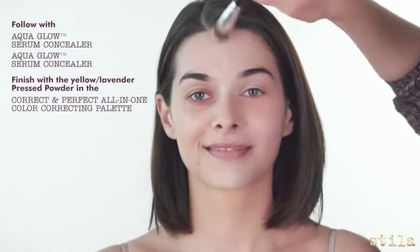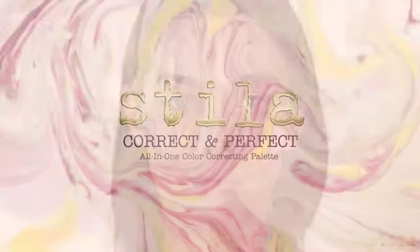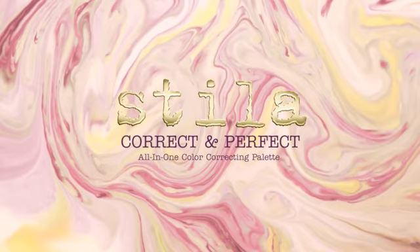A combination of 15 essential minerals. Now I'm using setting powder. This sets the pink correcting cream to brighten sallow yellow skin. So now by using the Correct and Perfect All-in-One Color Correcting Palette, your skin will be primed, prepped, and correct.